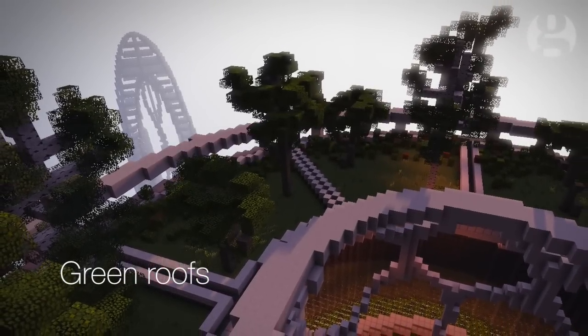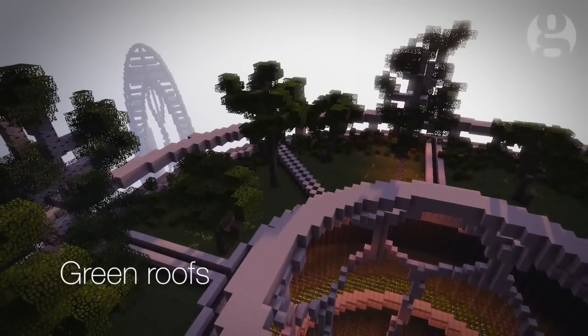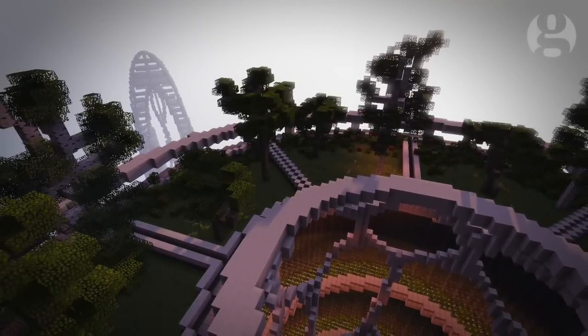Green roofs. Having plants on the top of buildings helps with insulation and rainwater retention, reducing problems with runoff. They also enrich the city's biodiversity.